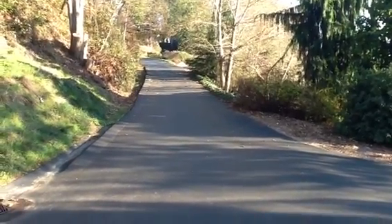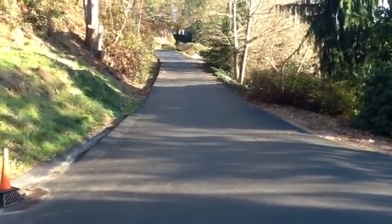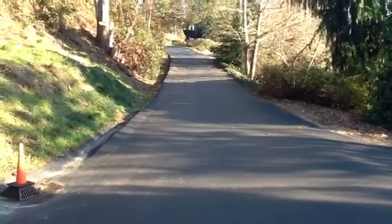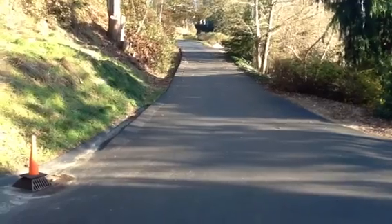Hey, John and Ruthann. Just came down Bow Road. The road looks like it's been resurfaced recently. It has some good storm drainage and what have you.